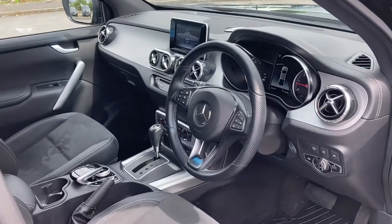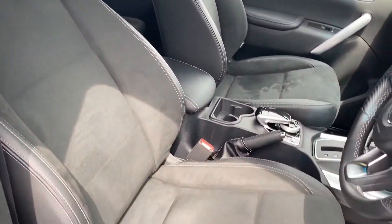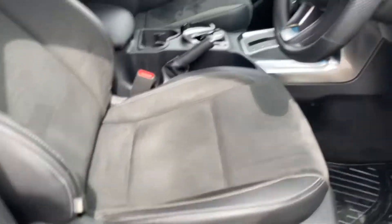Taking a look from the driver's side, as you can see, the interior of this vehicle is in very good condition. Very comfortable seats offering plenty of side support as well.